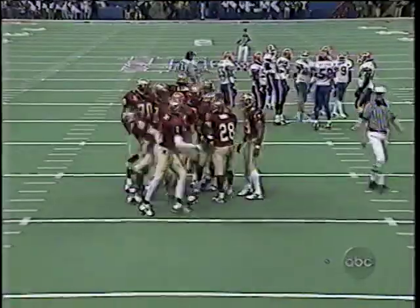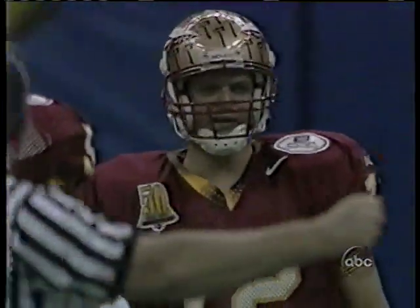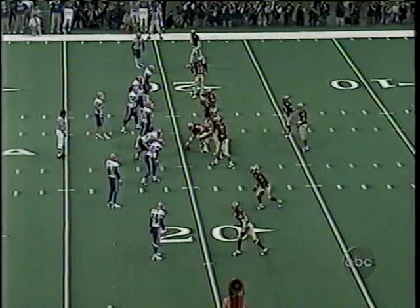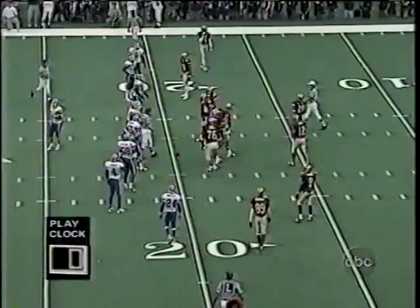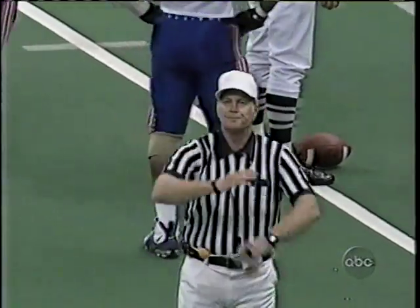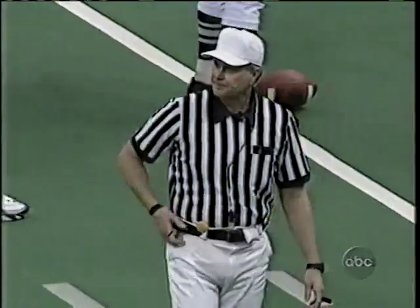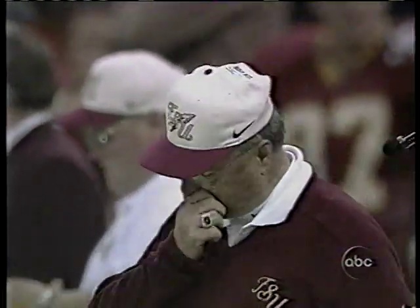Florida State will have running backs in the backfield. Their opening play of the game was a long pass to Andre Cooper — this is their second possession. The play clock goes to zero and Florida State burns the clock, costing them five yards. They were concerned with something on the right side as Florida loaded the defensive alignment to that side. Dead ball, delay on the offense — five-yard penalty, remains first down.